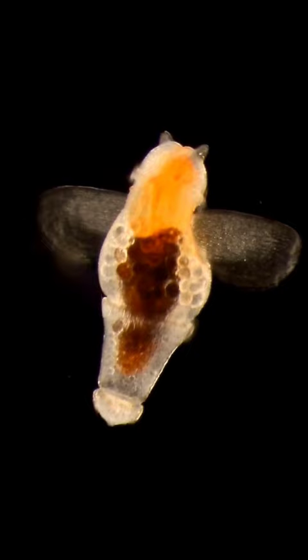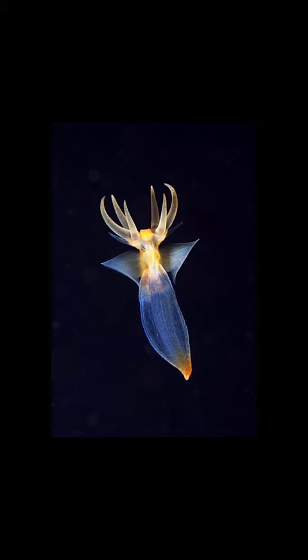Sea angels are predators that devour other swimming snails, including sea butterflies. Sea angels are also an important food source for several animals, including jellies, ctenophores, fishes, baleen whales, and birds.